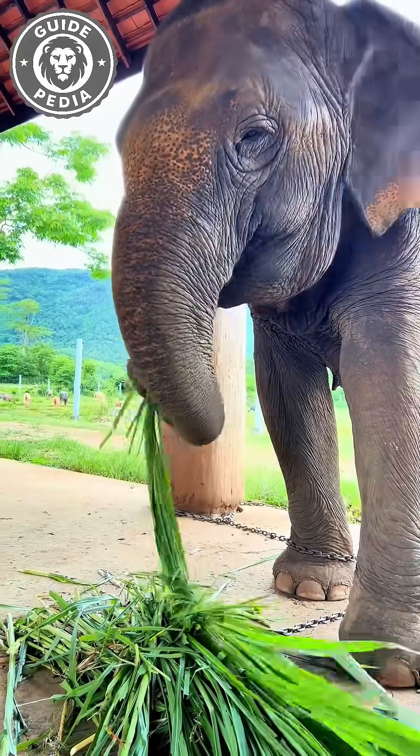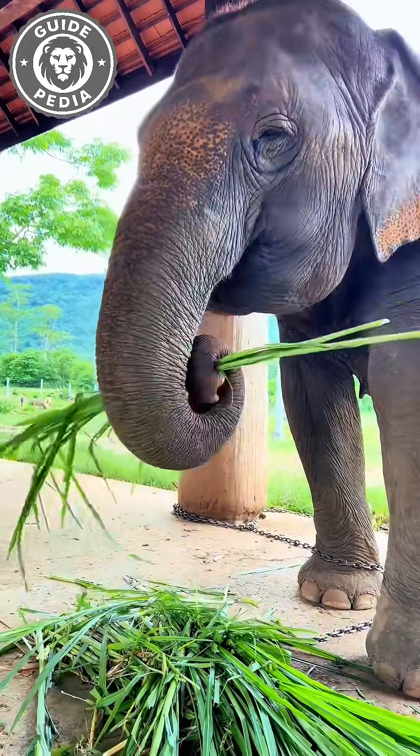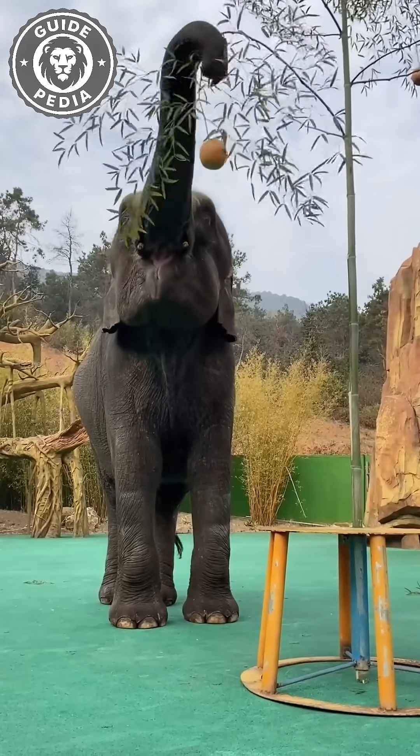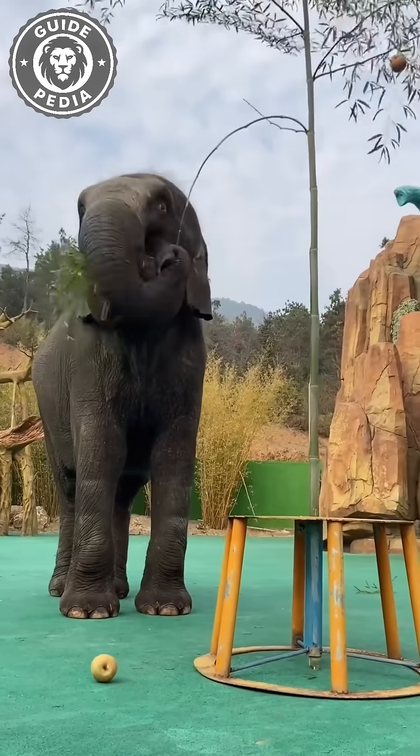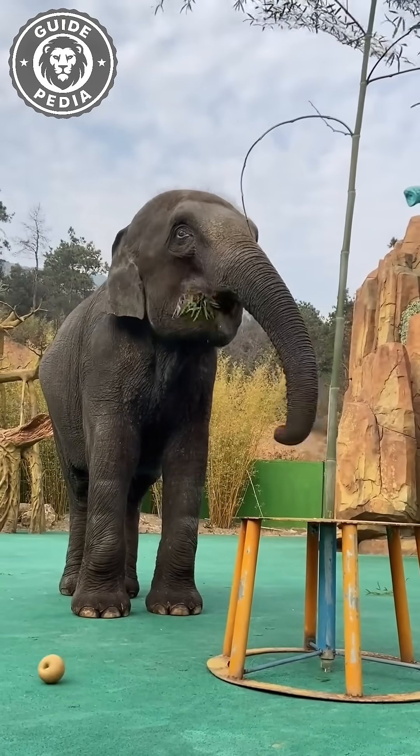That trunk isn't just long — it's a multi-tool masterpiece. It plucks grass, grabs fruit, greets friends, and even scratches their own backs. A grown elephant eats over 300 pounds of plants daily, all thanks to that unstoppable nose.